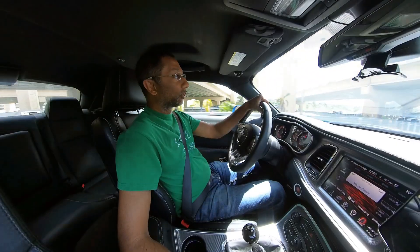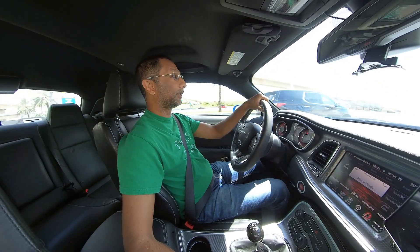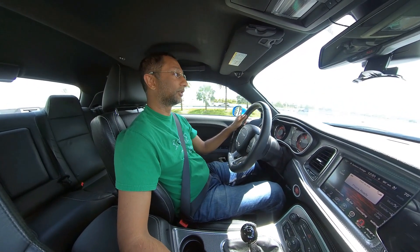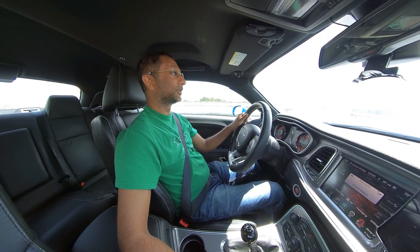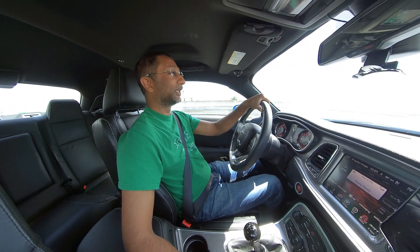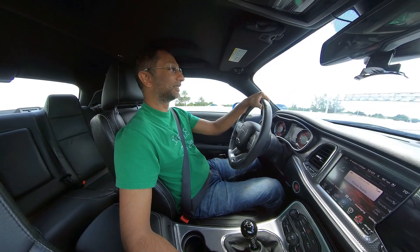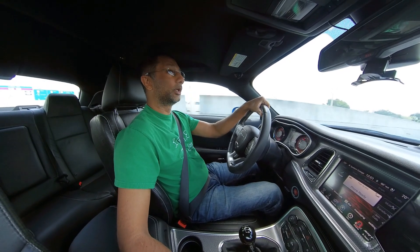The Chrysler 300 SRT — I thought it was great. You get the 6.4-liter, 480-horsepower engine in a car that's a really luxurious place to be. I'm sure you've all seen Catalyst RT's video where he takes a Red Eye engine and stuffs it into a 300C — that's just a match made in heaven. So you've got the 300 SRT which is beautiful and luxurious, and then you stick the Hellcat Red Eye engine in — that's a nice combo.